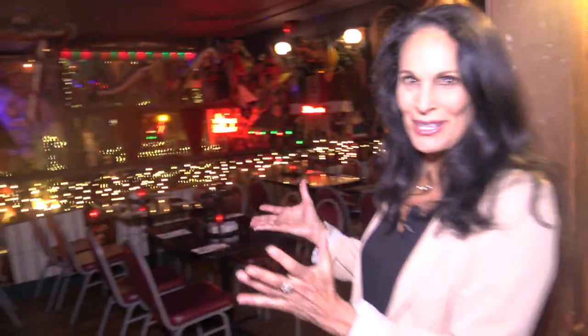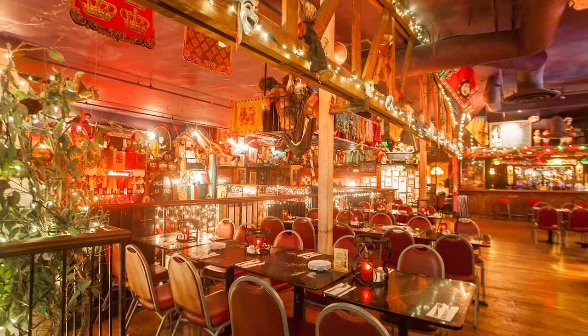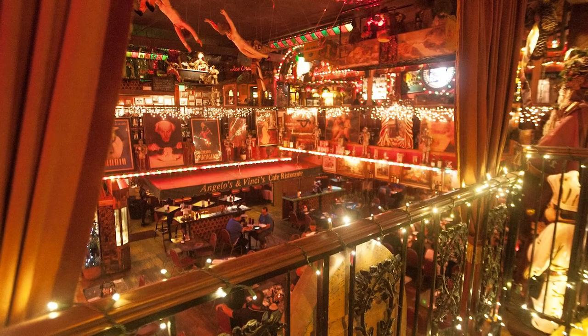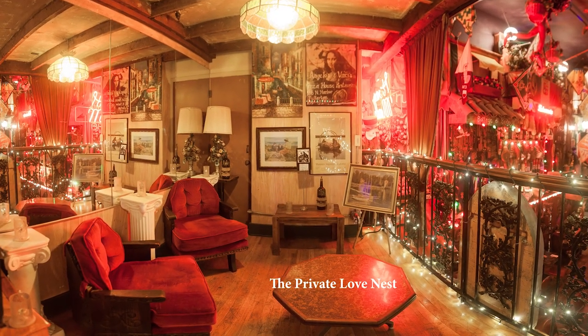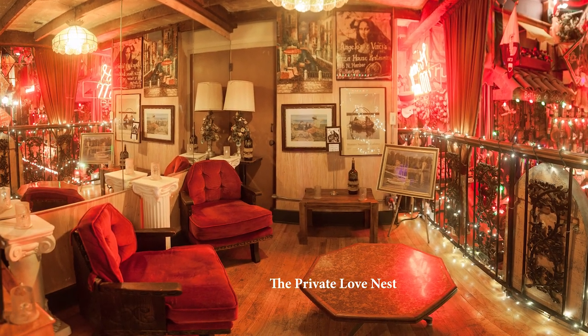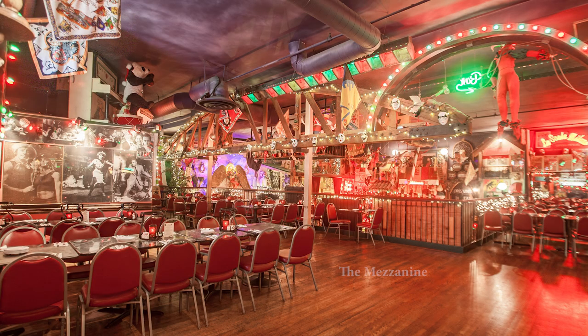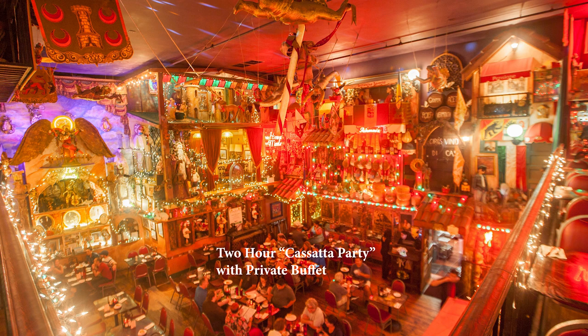Here we are on the second level of the restaurant — we call it the mezzanine level. It overlooks the main dining room and the love nest, which is a little getaway for our brides and grooms when they arrive. We bring them to the love nest to have a drink and a private moment before they enter their wedding reception. Here we often have larger reservations because we're able to push the tables together better. You can have anything from a party of 10 to 20, or a cassata party for up to 100 people right here on the mezzanine. And now I'd love to show you the Stanza di Luna — the room of the moon.